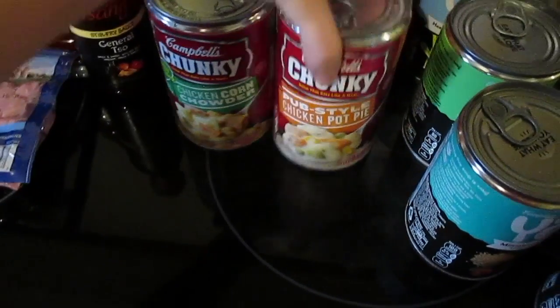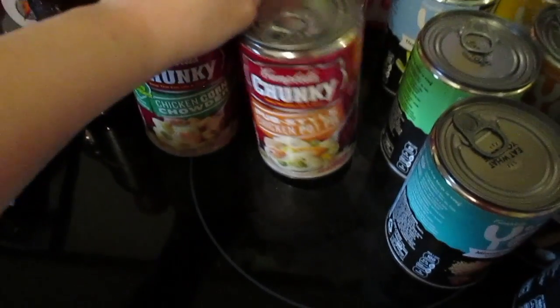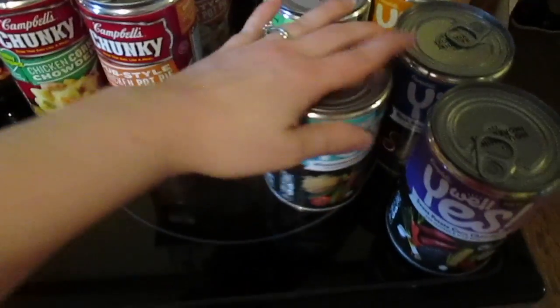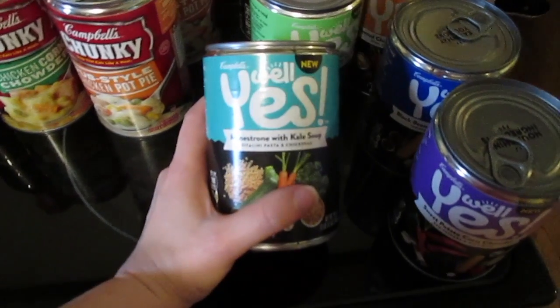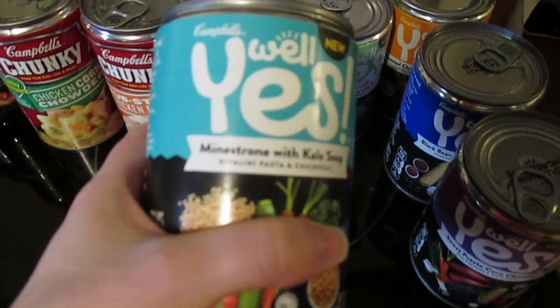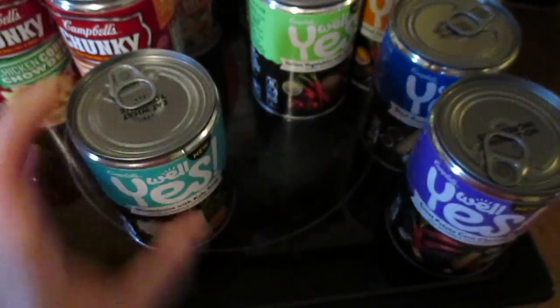I got four cans of soup for Aaron — two of the chicken corn chowder and two of the pub style chicken pot pie, so he can start taking soup for lunch. Soups and salads, that's kind of the plan for lunch these next few weeks. I wanted to try this new brand — it was the same price as what I usually go for with Progresso, but it's Campbell's. I got every flavor they have — minestrone with kale soup.